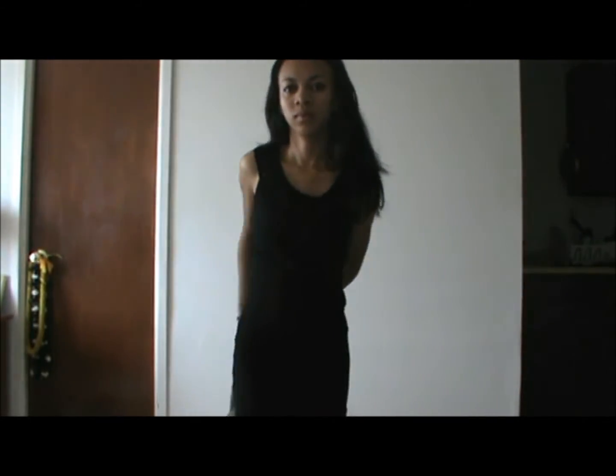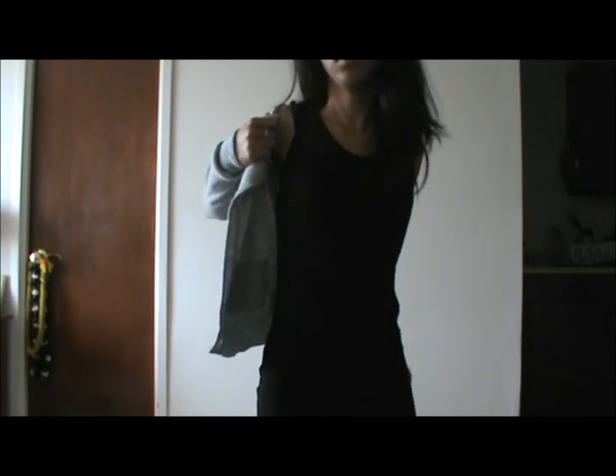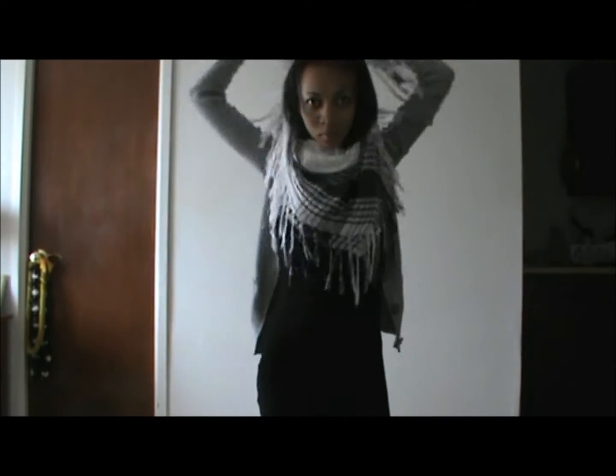Now we're back with the black dress again, and we're going to dress it down for school. I'm just going to wear this grey cardigan — any cardigan would work, but once again I'm just wearing grey. The cardigan is actually from Aeropostale. You can just leave it like that for school, but I'm going to top it off with this scarf. The scarf is from Everblue.